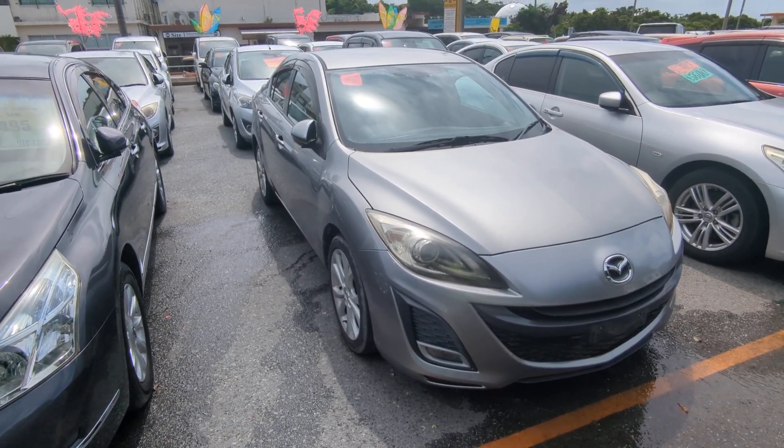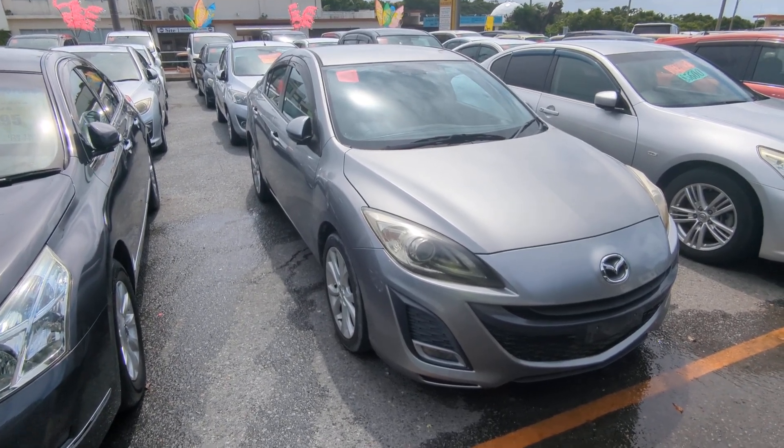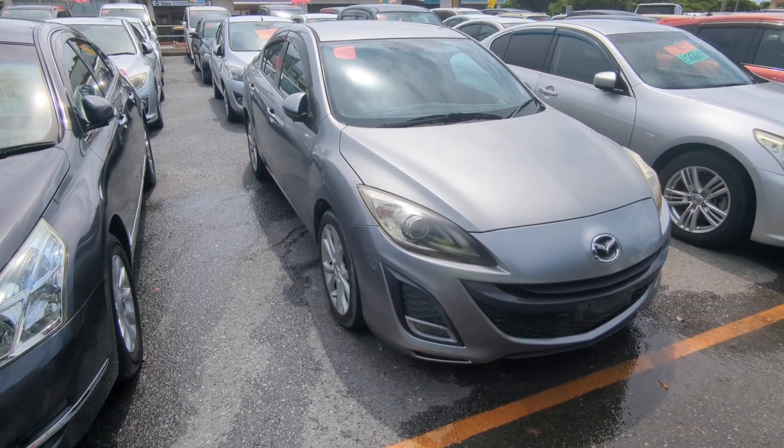Today I'm going to show this 2009 Mazda Axela sedan that just came in. It's got 74,000 kilometers on it, which is about 45,000 miles. That is it.